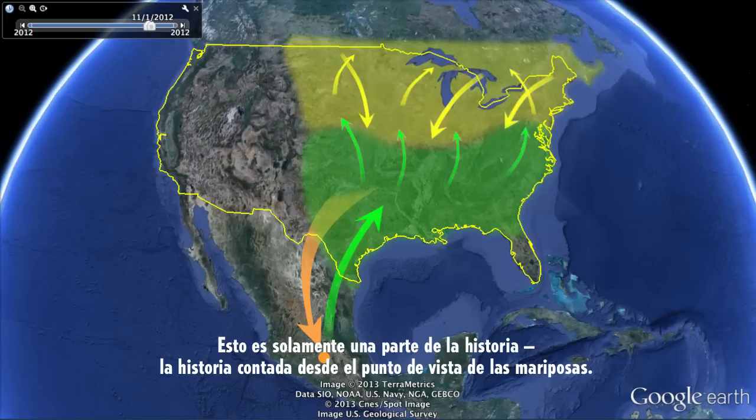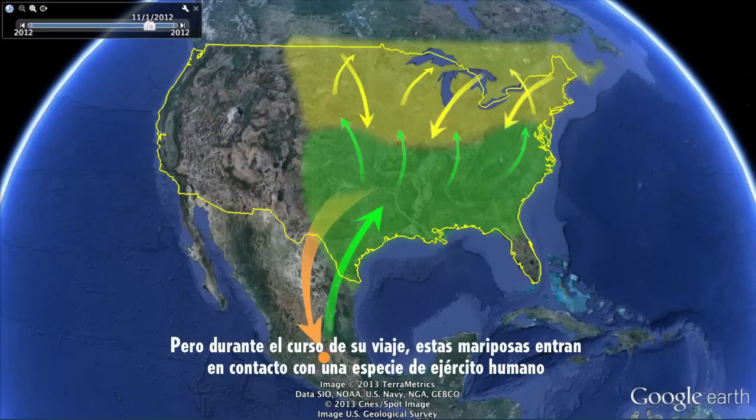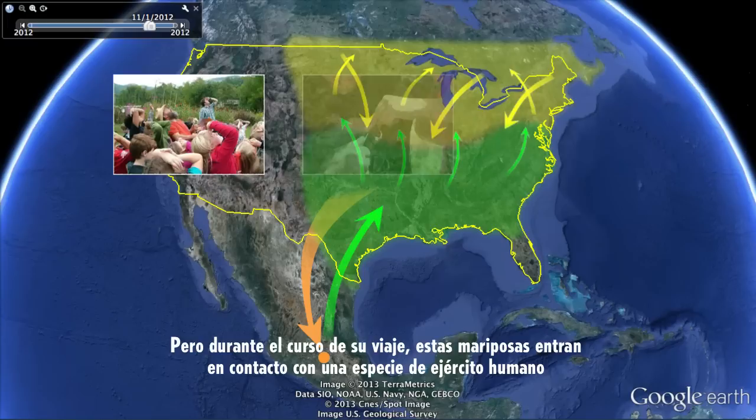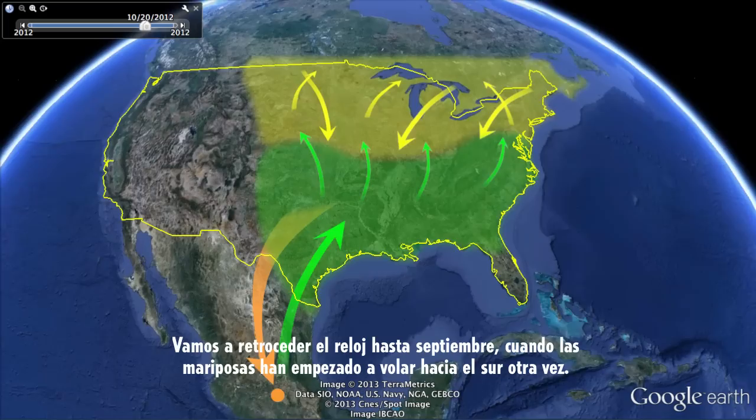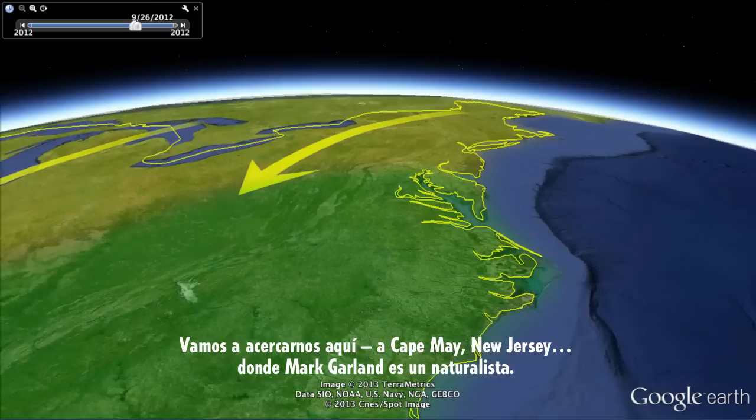That's just one part of the story — the story told from the butterflies' point of view. But over the course of their journey, those butterflies come in contact with a kind of human army: thousands of citizen scientists, everyday people allowing us to get to know these monarchs better and help them out along their way. Let's rewind the clock to September, once the butterflies have begun flying south again.